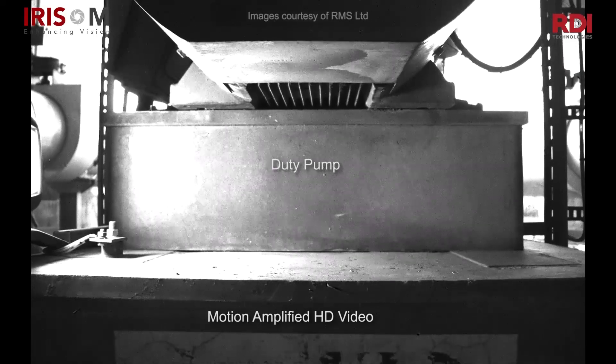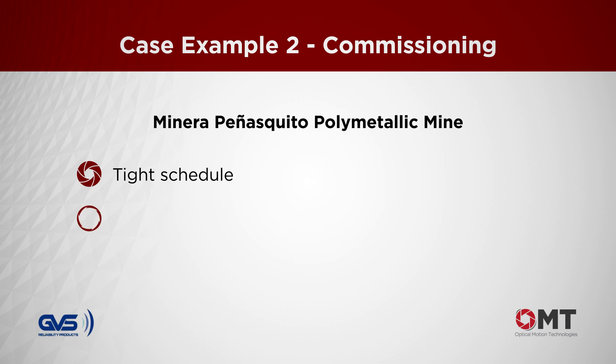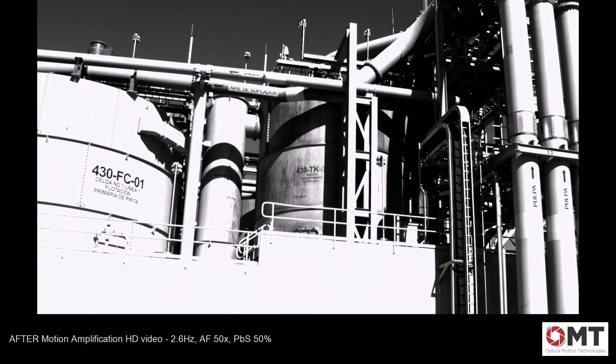Gold Corp purchased the Iris M for the purpose of commissioning the new Monero Penasquito facility in Mexico. They were on a tight schedule to bring the new equipment online. Acceptance testing of all new assets included an assessment using Iris M before site acceptance testing sign-off with the original equipment manufacturer. A tank was caught vibrating with the Iris M; the OEM initially stated there was no problem, but upon seeing the tank in the motion amplification video, immediately acknowledged the problem and redesigned the tank.